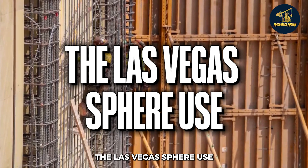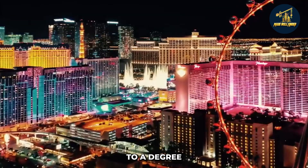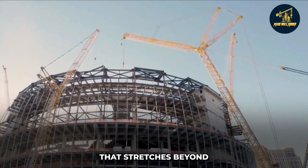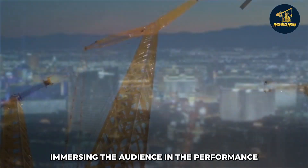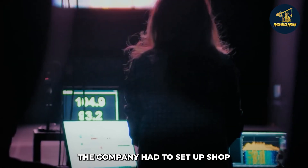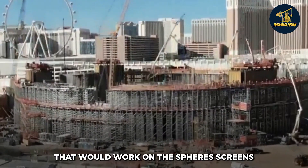The indoor performance arena of the MSG Sphere is built to host concerts and other live entertainment experiences that immerse audiences to a degree never previously accomplished. The arena will seat 20,000 people and feature a 160,000-square-foot LED screen that stretches beyond the audience seating area to the edge of the stage proscenium, immersing the audience in the performance. Since nothing like the MSG Sphere's interior and exterior canvases had been seen before, the company had to set up shop in Burbank, California, and hire artists, engineers, and production designers to create new types of material for the sphere's screens.